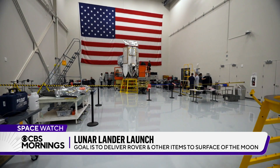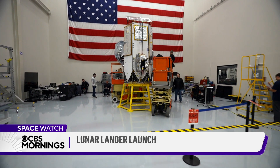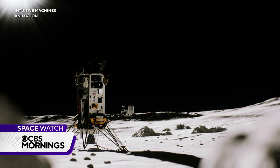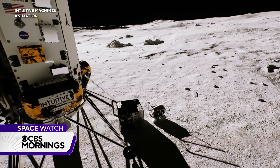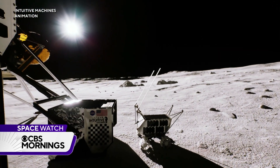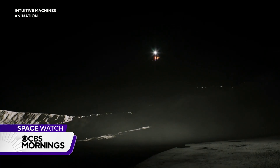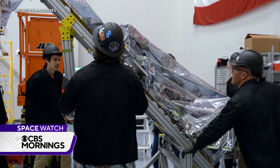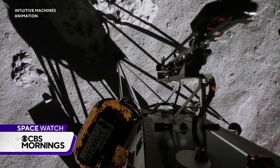Now we have that under our belt. This second lander, named Athena — or Addy — stands 14 feet tall, and its mission is much more ambitious. Landing about a week after it launches, Addy will carry payloads for NASA and other customers, including a small rover. On it: Nokia cellular technology. We're testing cellular communications technology for the first time on the moon. Also aboard, a rocket-powered drone that can hop along the surface into the moon's permanently shadowed craters. We watched as technicians attached one of the final payloads, a NASA-built drill.